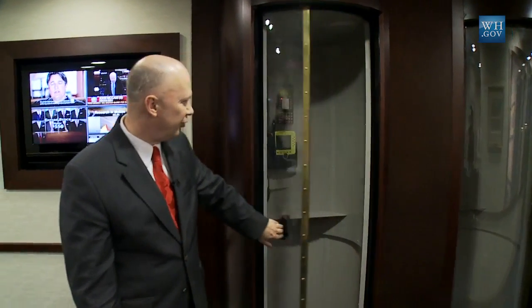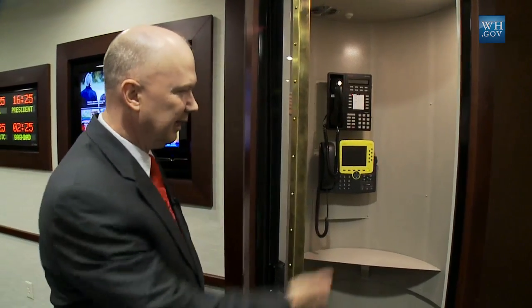Throughout the White House Situation Room you have a number of phone tubes — or we call them Superman Tubes — with the capability to have unclassified telephones as well as top-secret telephone capability.